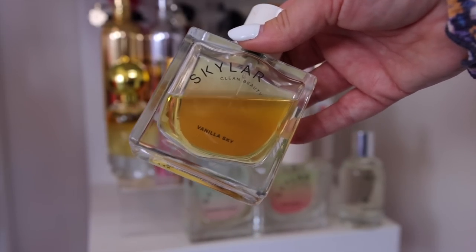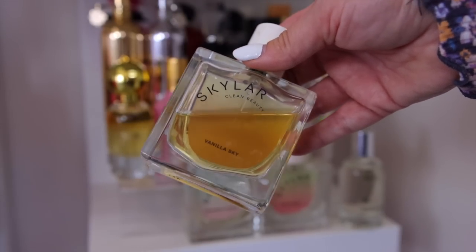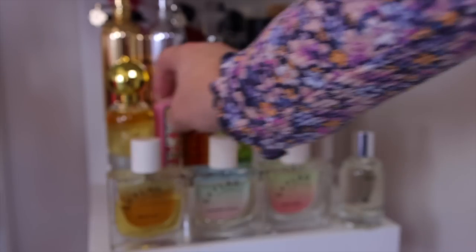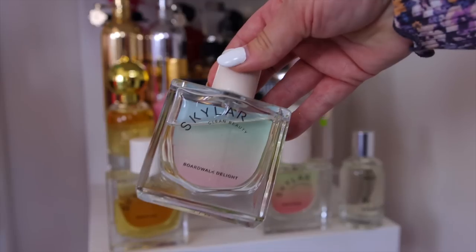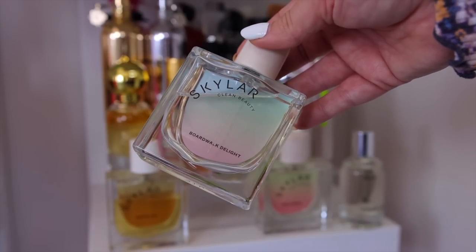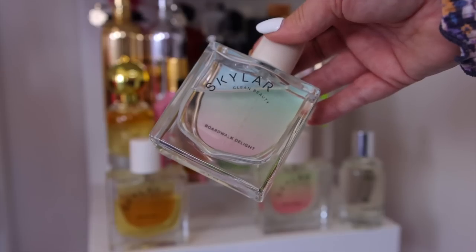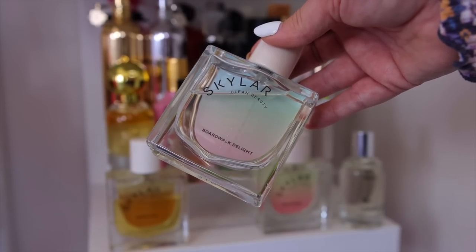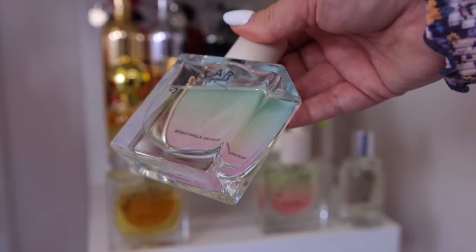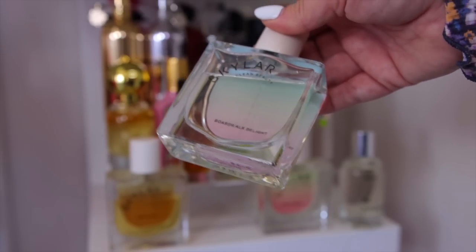A new favorite is the Skylar Boardwalk Delight — my go-to for spring and summer. If you want to smell like cotton candy but not overwhelmingly so, this is perfect. It has a fresh cotton note that keeps it light, airy, and fluffy. I definitely recommend picking this up — it should be at Sephora now or very soon.